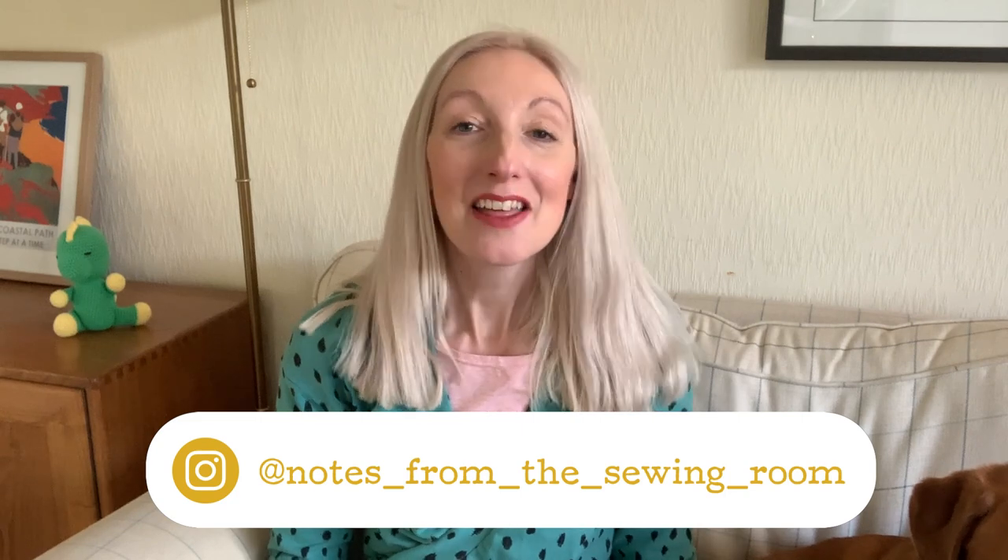Hi everyone, welcome to my channel Notes from the Sewing Room, my name's Becky. Thanks for joining me today and of course welcome back if you are already a subscriber and someone that visits my channel every now and again or all the time — that's amazing, thanks for joining me again.